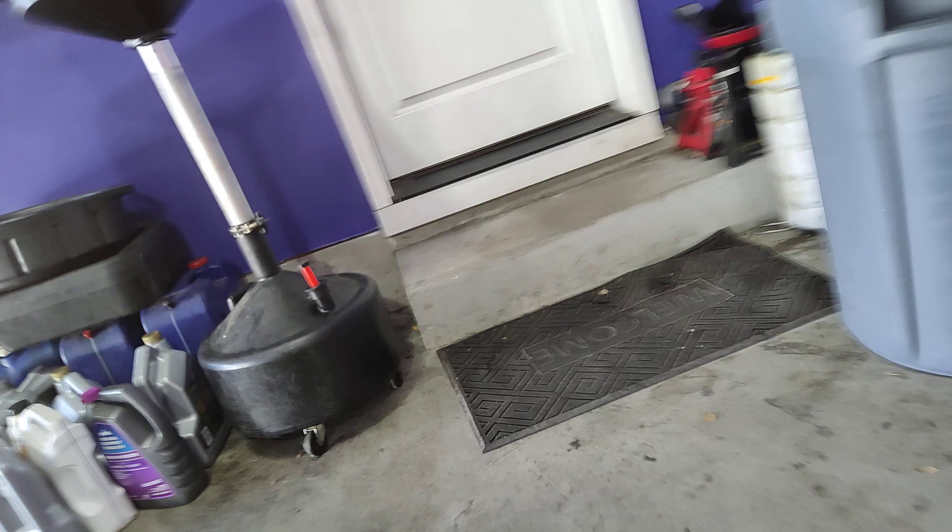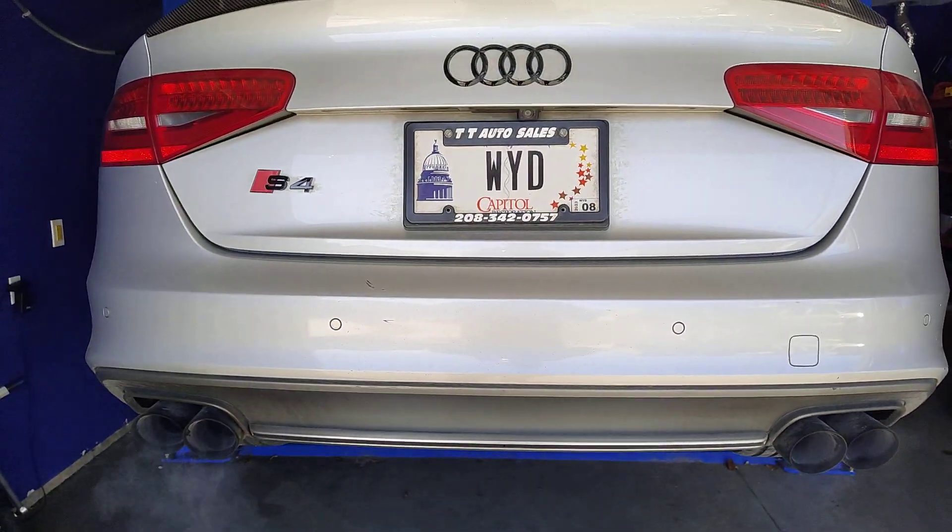I don't know if this car sat on the bottom of the ocean or not, but it's got rust. The transmission pan, the oil pan, the axle. Man, it's so loud.